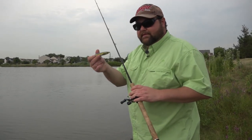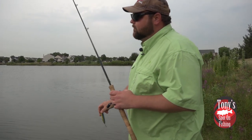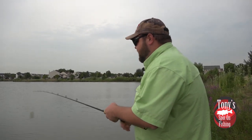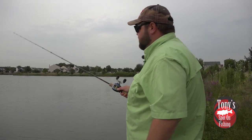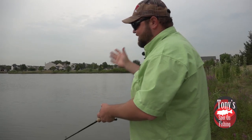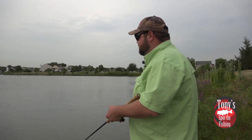That first fish came on my old tried and true Zara Spook topwater. We've got some severe thunderstorms that are fixing to roll through here. They keep pushing the times around, changing it. We've had a couple little pop-up storms.